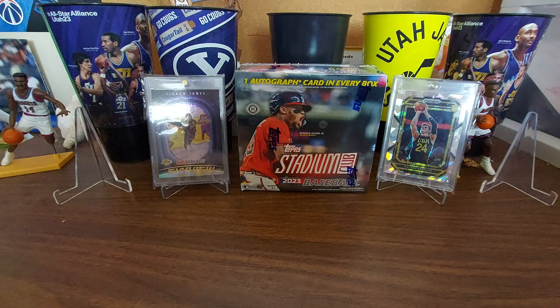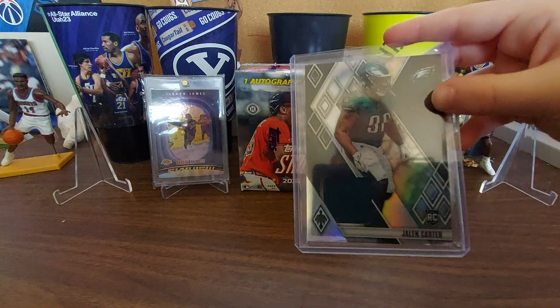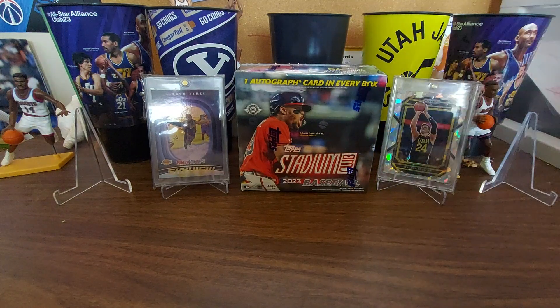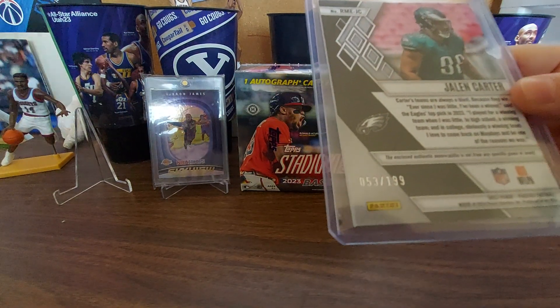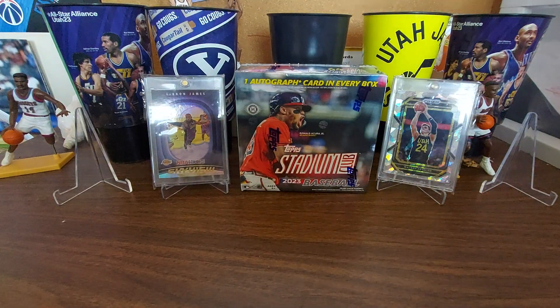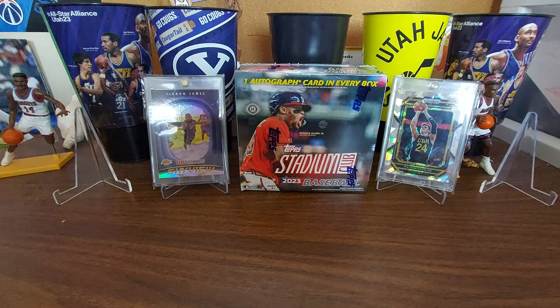We got an Eagles patch numbered out of 199 — of Jalen Carter. As a huge Eagles fan, I'm having a jealous moment right now looking at that card. That is awesome.